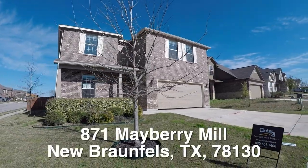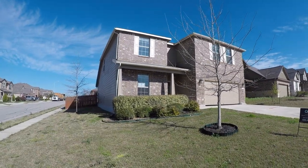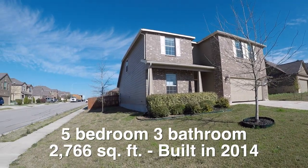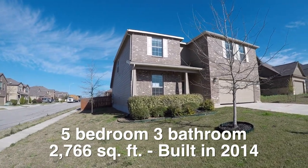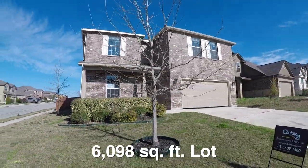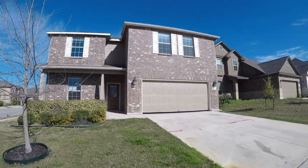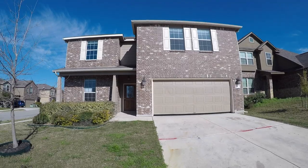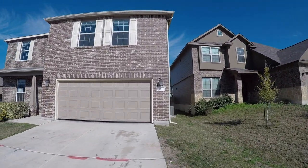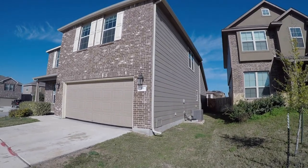We are standing in front of 871 Mayberry Mill. This is a big and beautiful five-bedroom, three-bath home, approximately 2,766 square feet. It was built in 2014 and sits on a large corner lot of about 6,100 square feet. The exterior is a combination of brick and hardy plank, in really good condition — it doesn't need much being just a few years old. It's also about $10,000 underneath the county appraisal.